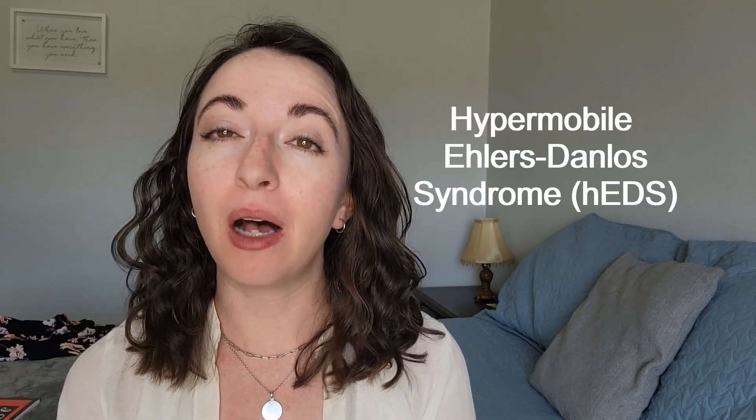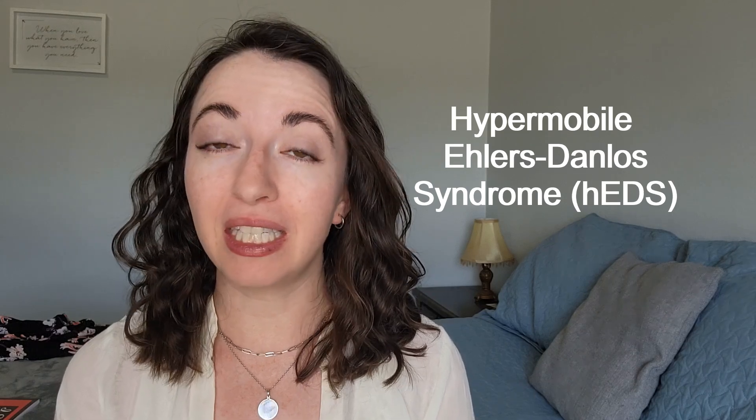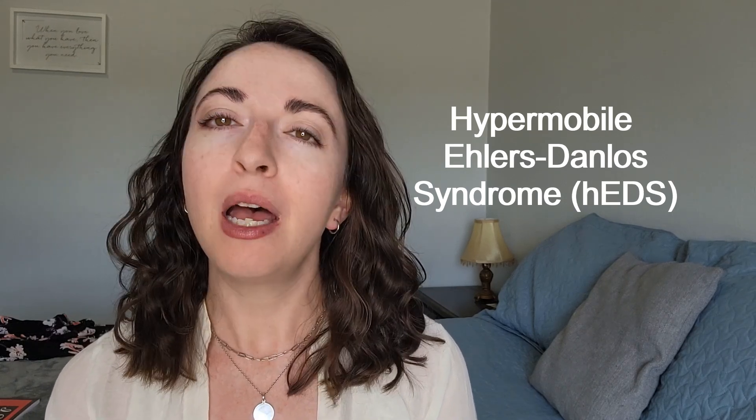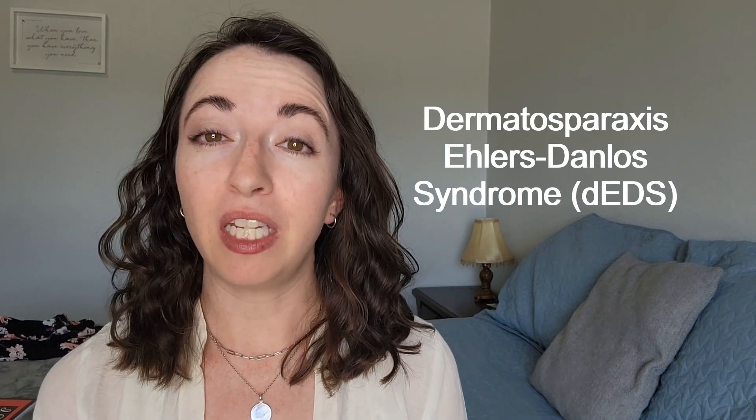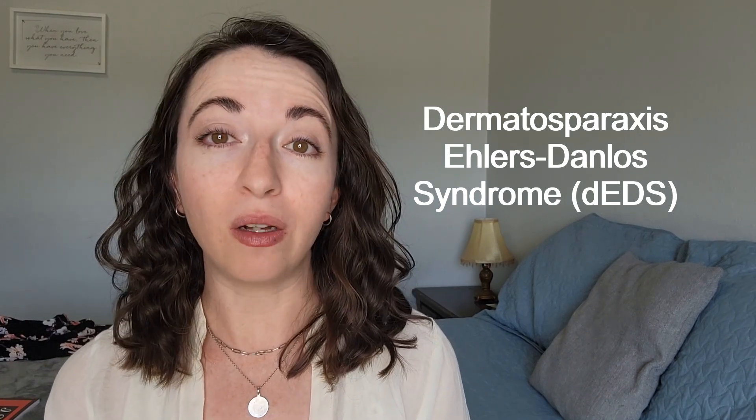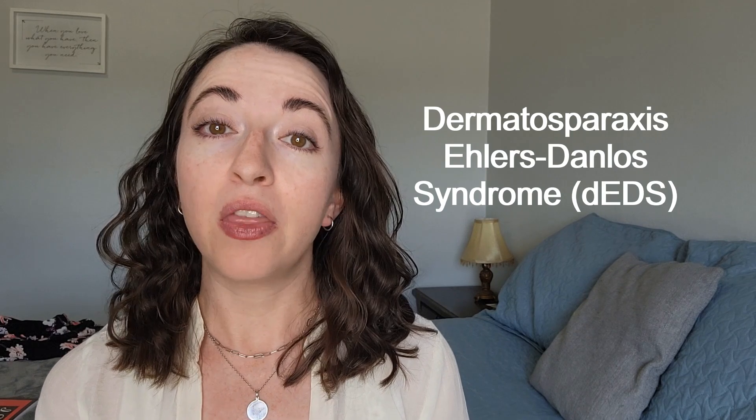Hello and welcome back, my friends. If you're new here, my name is Laura, and I usually make videos about hypermobile Ehlers-Danlos syndrome to help educate, raise awareness, and share my experiences and advice living with this condition. But today I'm straying away from my usual hypermobile EDS content to talk about dermatosporaxis Ehlers-Danlos syndrome. This is part of a video series where I give each of the 12 rarer subtypes of EDS their own introductory educational video. I have a few videos out already, and stay tuned for future videos in this rare subtype series.